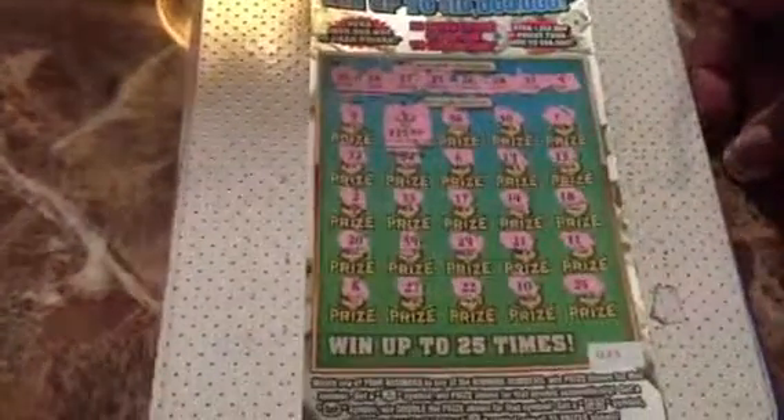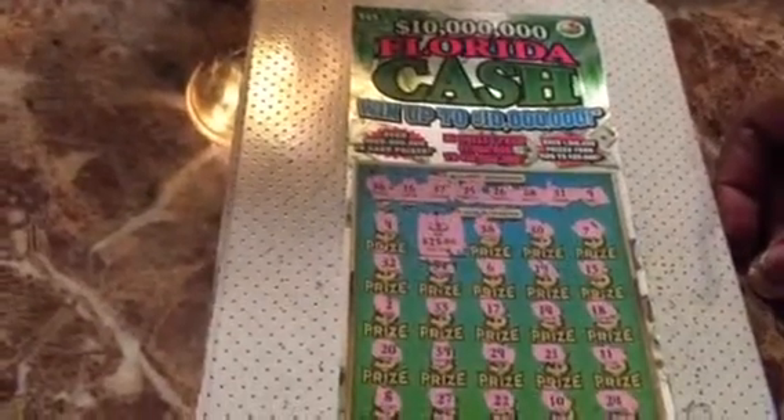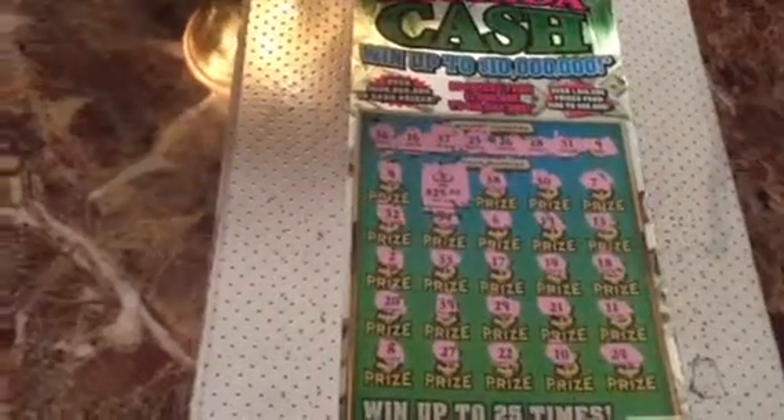All right guys, $25 off this ticket number 31 from the Florida Lottery for the cash ticket. So until next time, guys. I'll talk to you later. Peace.